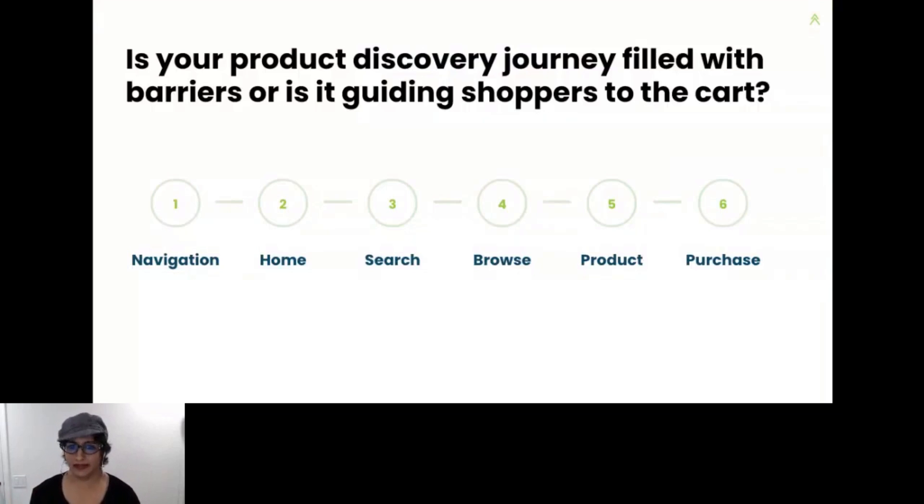Let's talk about product discovery. We want shoppers to have the best experience possible, and great customer experiences are created by removing barriers. Is your product discovery filled with barriers, or is it guiding shoppers to the cart? We're going to drill down into header navigation, the homepage, search, filtering and product selection, product detail pages, and purchasing. Whether you're established or just starting out, open up your homepage on your browser and follow along with me.